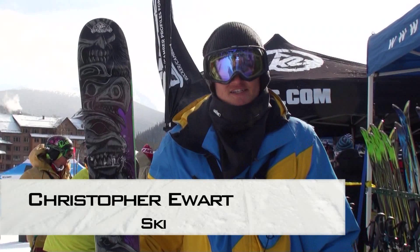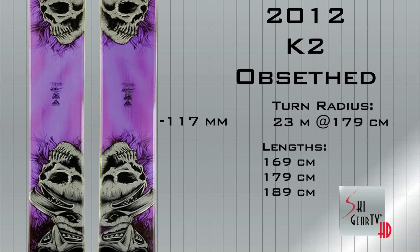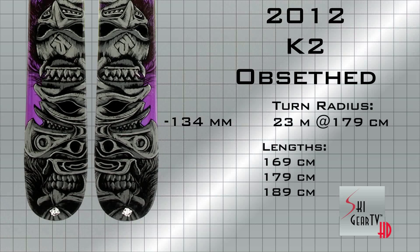Hey guys, this is Christopher with SkiProfit.com and Ski Gear TV. I just went out on the new K2 Obsessed, Seth Morrison's Pro Model. The specs on this ski are almost identical to last year, except they added a ton of rocker. They've added the powder rocker to the tip of the ski and retained the all-terrain rocker in the tail.